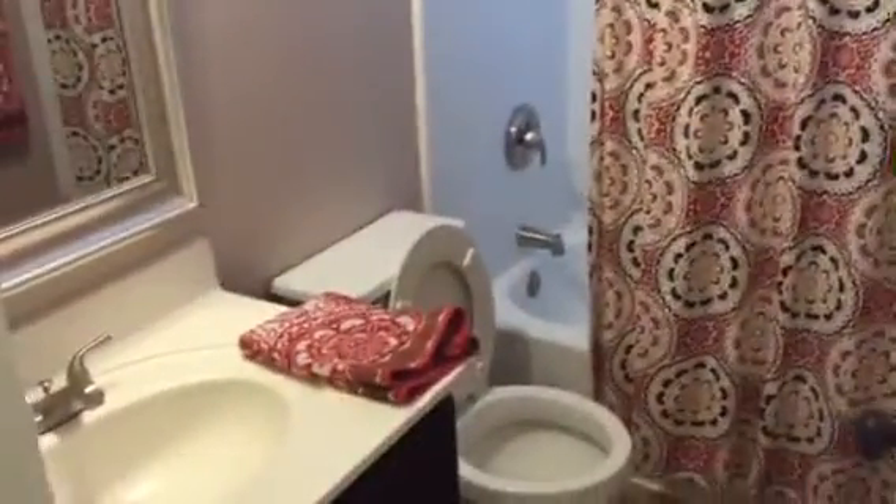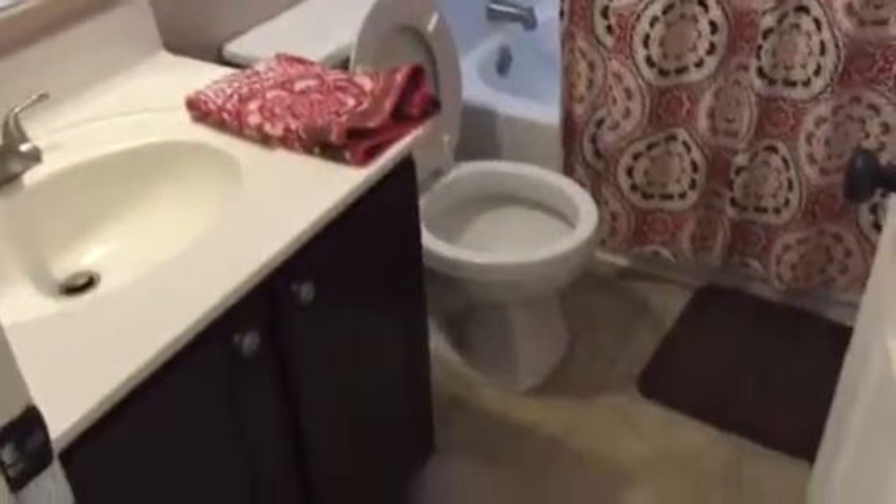We have our linen closet and a full-size bathroom servicing the three bedrooms upstairs. Linoleum flooring in the bathroom.